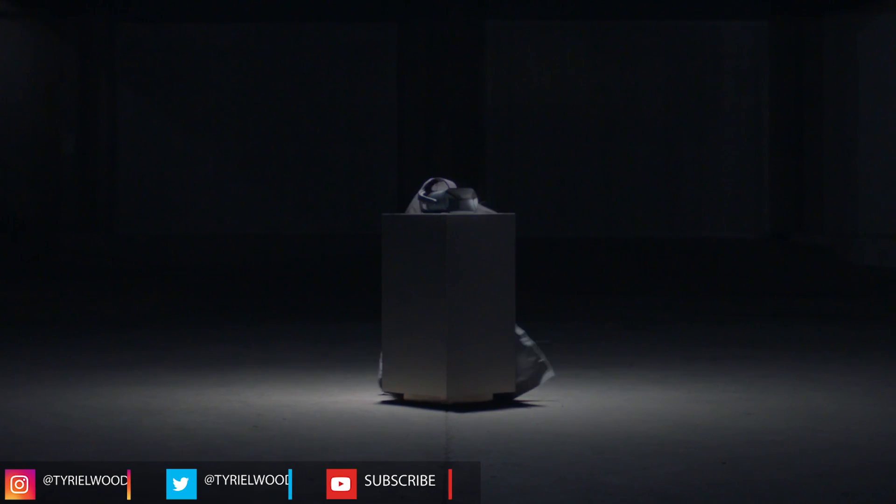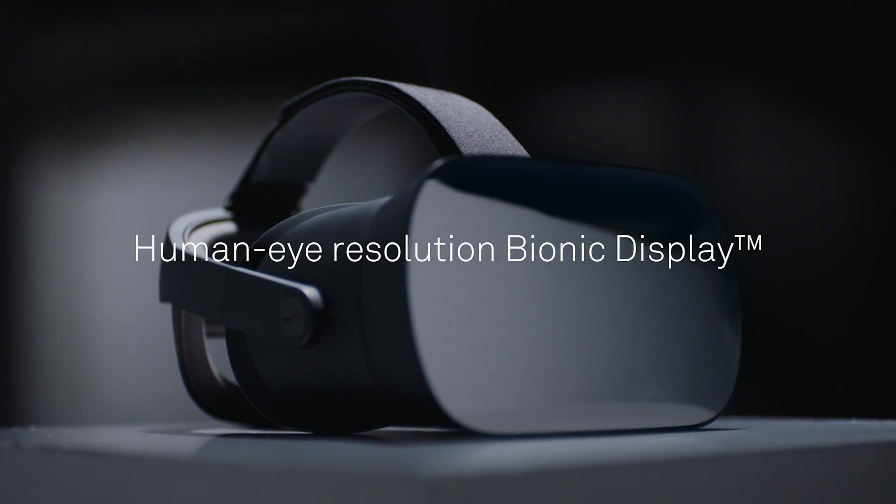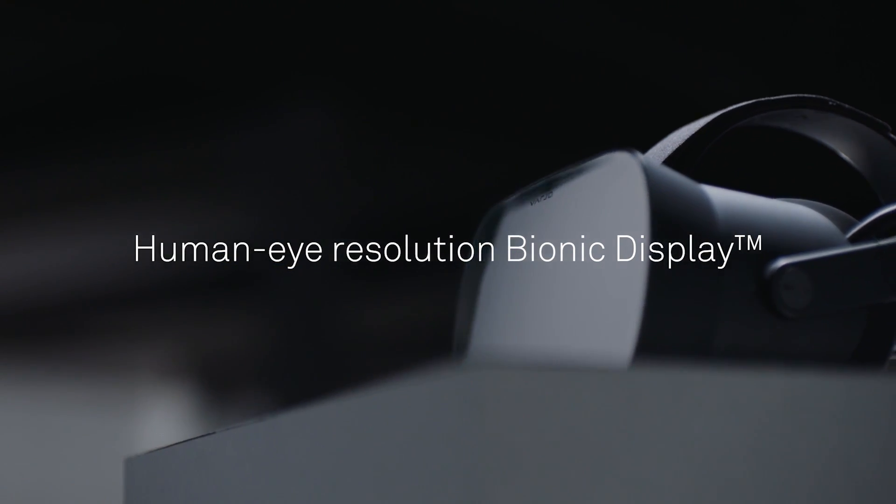Ciao, I'm Vujia. Vario today announced and launched their first VR headset, the VR One — the first VR headset in the world with human eye resolution. That's pretty impressive. So in this video, we're going to discover how this is possible and know all the details about this new amazing VR headset. Let's get to it.